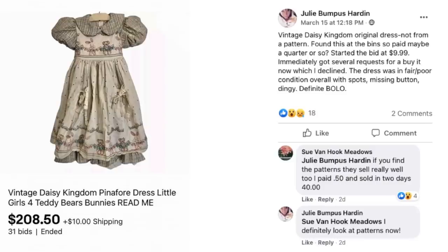Julie Harden has a vintage Daisy Kingdom original dress — not from a pattern — found at the bins for maybe a quarter. Started the bid at $9.99 and immediately got several requests for a buy it now, which she declined. The dress was in fair to poor condition overall — spots, missing button, dingy — a definite bolo. It sold for $208.50. Sue commented that if you find the patterns, they sell really well too — she paid $0.50 and sold in two days for $40. Those of you from the late 80s and 90s will remember these Daisy Kingdom patterns, dresses, and accessories.